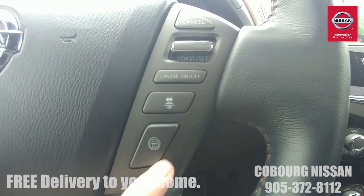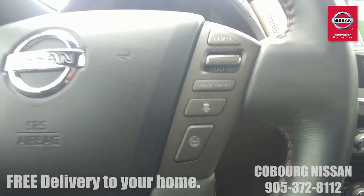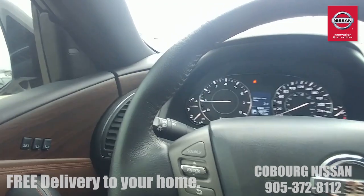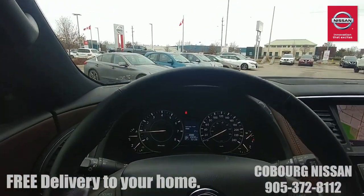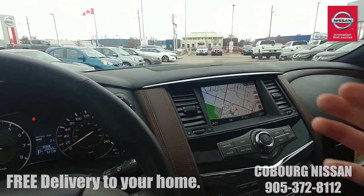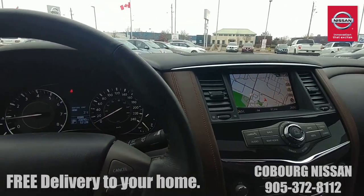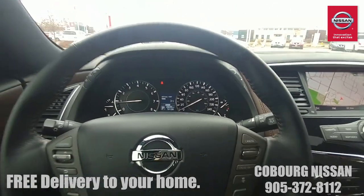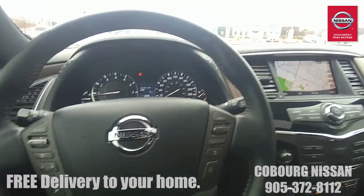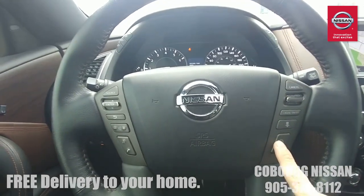There's that advanced safety shield button on the steering wheel you can turn on or off. Let's talk about those advanced safety features. You've got forward emergency braking and collision warning — all activated. You've also got lane departure warning and mitigation: as you're driving on the highway, if the Armada starts to drift over a lane marker, a camera on the mirror picks that up, beeps at you, and gently nudges the Armada back into your lane by applying the brakes — not turning the wheel.